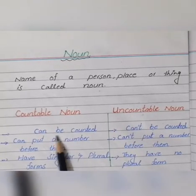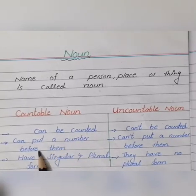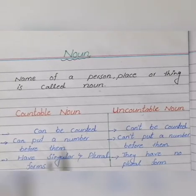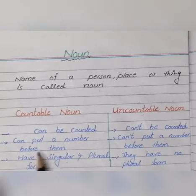Countable nouns are those that can be counted — for example, pencil, pencils. We can put a number before them: two pencils, three erasers, four sharpeners. They have singular and plural forms — just like pencil/pencils, shop/shops, toy/toys. We can add 's' or 'es' to them. So countable nouns can be counted easily, we can put a number before them, and they have a singular and plural form.